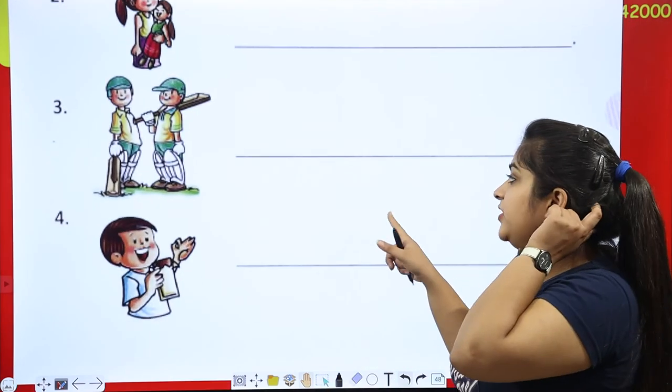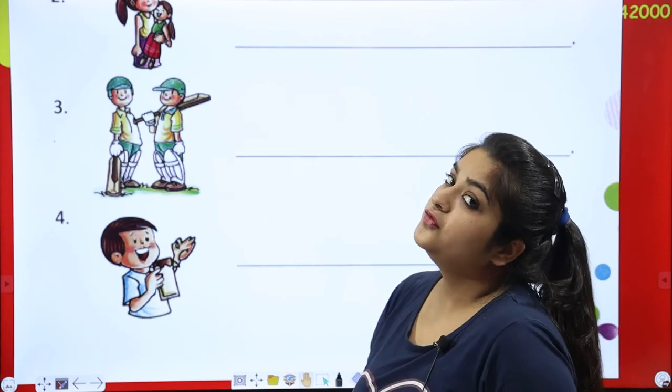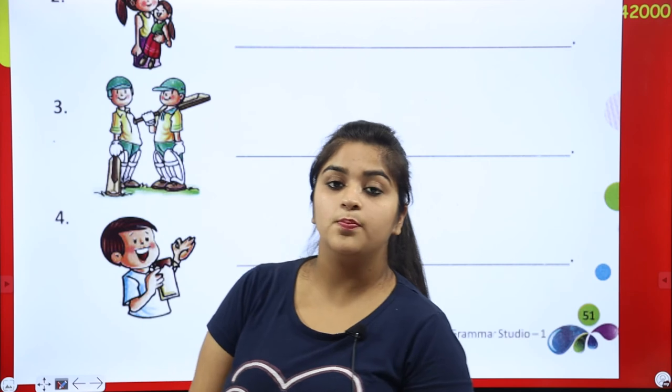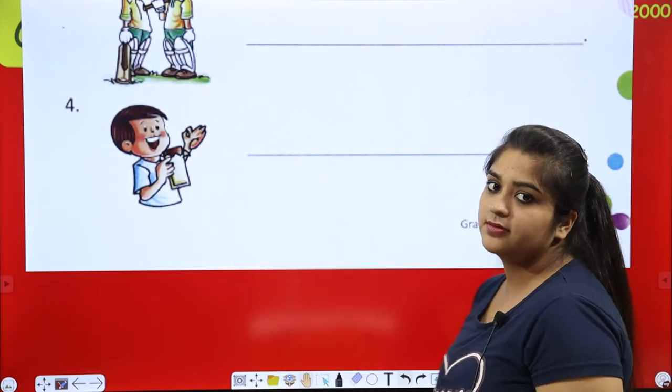Next: we are friends. We can write 'has' or 'have'. We have two bats. We have two bats. You can write that.